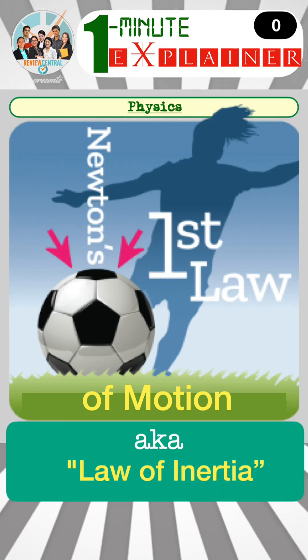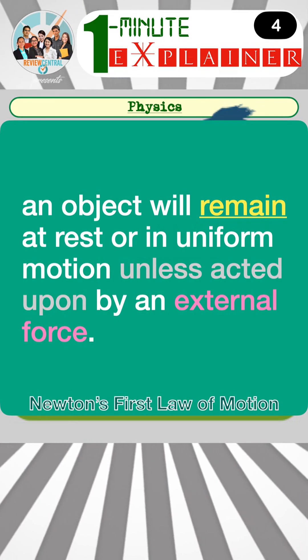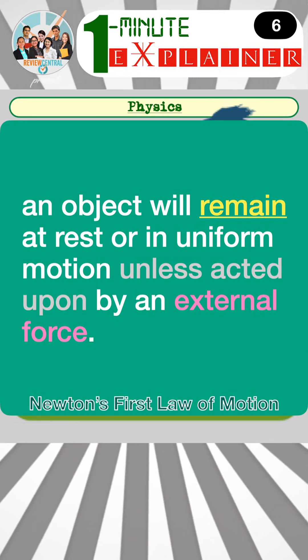Newton's first law of motion, also known as the law of inertia, states that an object will remain at rest or in uniform motion unless acted upon by an external force.